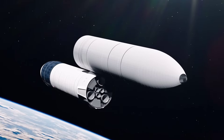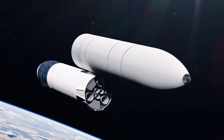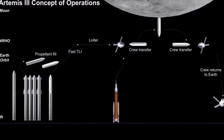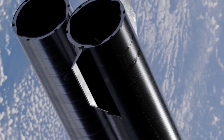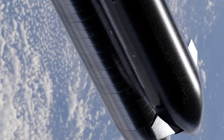To send a Starship to the moon, SpaceX must first refuel it in low Earth orbit, robotically transferring thousands of gallons of super-cold cryogenic propellants carried up by multiple Starship tankers. The number of tankers required is not yet known, but senior NASA managers have said more than a dozen will be needed for each Starship sent to the moon.